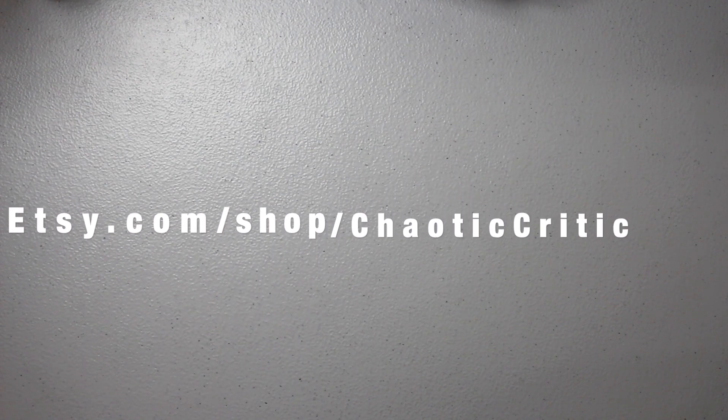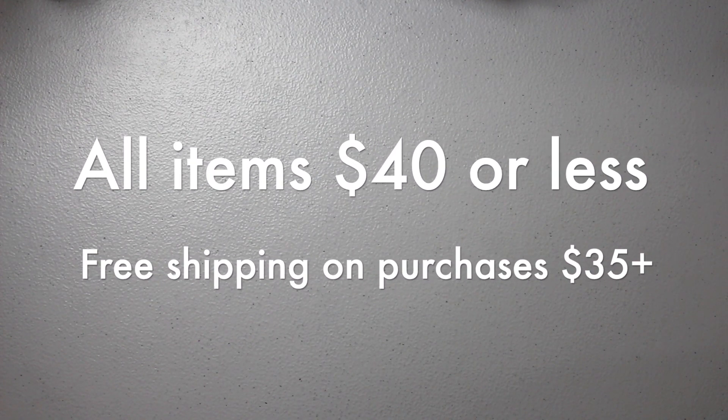Today is my 29th birthday — happy birthday to me! In celebration, I'm having another destash sale. Not only will I be having planner items on sale, but I'll also be having custom items for you to purchase, all found over on my Etsy shop, Chaotic Critic, linked in the description box. All items are $40 or less, and purchases of $35 or more get free shipping. I'll be going through items in price order from highest to lowest.